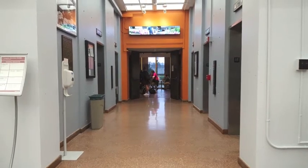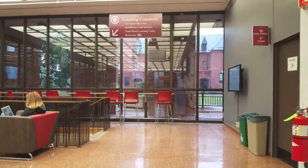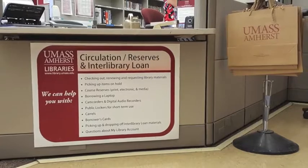When you enter the lower level of the W.E.B. Du Bois Library by elevator or stairs, you will find the Circulation and Reserve Services Desk in the corner on the right.